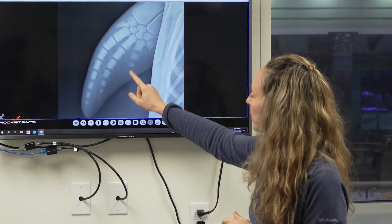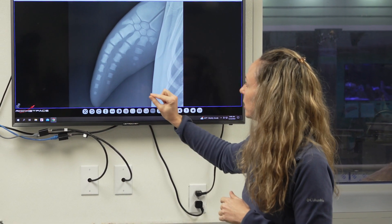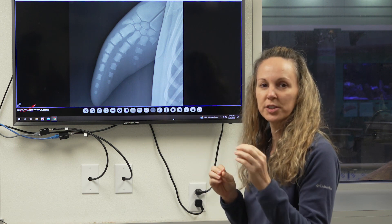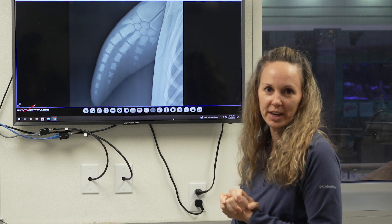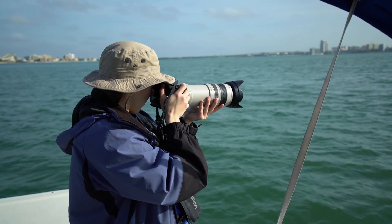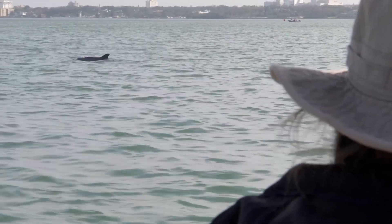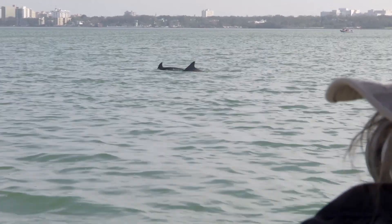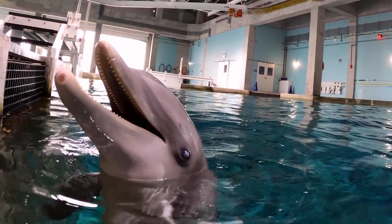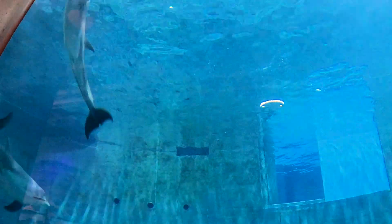What they do is look at the different bones in the pec fin and see where that growth cycle is. They put that number into a formula and are able to come up with the animal's age. This was accomplished by many different researchers and has been very consistent — validated in animals in the wild with known ages as well as animals in managed care. So we have a pretty accurate representation of Izzy's age of about seven years old.